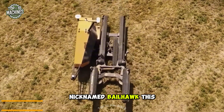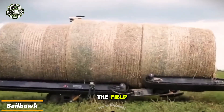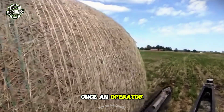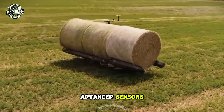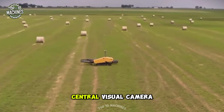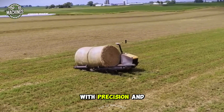Nicknamed Bale Hawk, this conceptual autonomous bale mover is designed to transport bales from where they are dropped in the field to the field's edge or a designated storage area. Once an operator programs its working parameters, the robot uses a suite of advanced sensors — including a Velodyne and a SICK LiDAR sensor along with a central visual camera — to efficiently locate and transport bales with precision and autonomy.